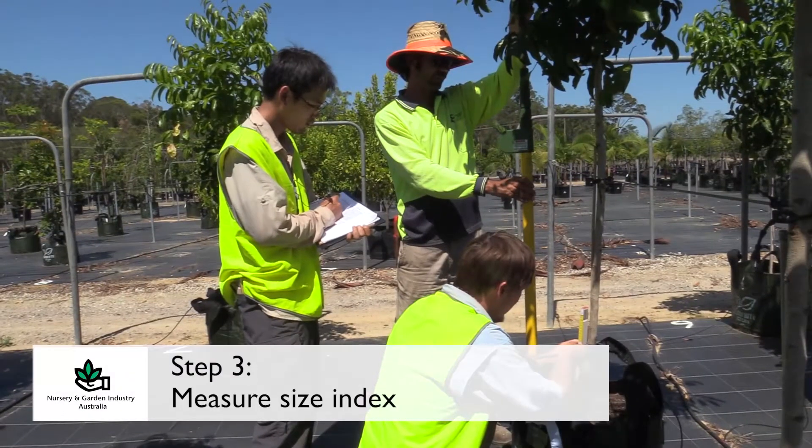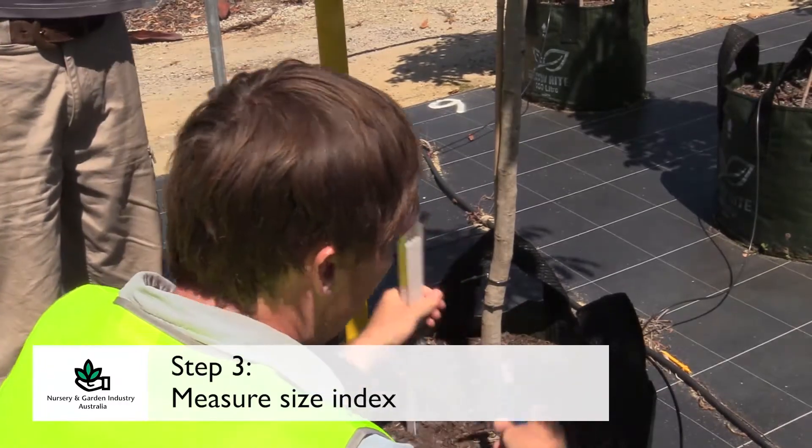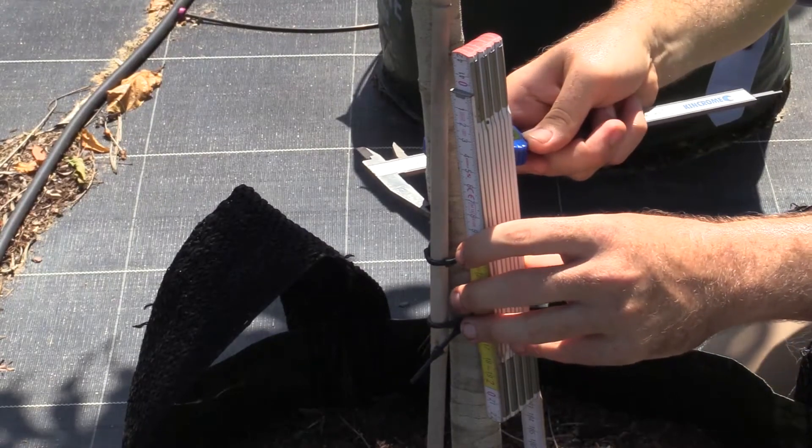Once a batch has passed in terms of above and below ground morphology, we move on to step three, which is to measure the size index on as many trees as we can in that batch. The size index is composed of the height of the tree and the caliper measured at 30 centimeters — multiplying those together gives you the size index, which is representative of the above ground bulk size of the tree, and is then related to the size of the container that the plant is in at dispatch.